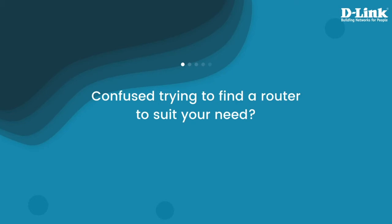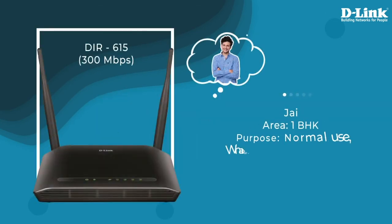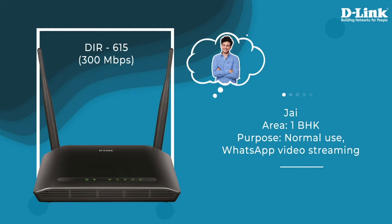How do you know what fits your needs? D-Link's decades of experience can help you choose the best router for you. Jay stays in a 1BHK and needs a router for normal use, chatting and messaging. DIR615 is the perfect router for him.